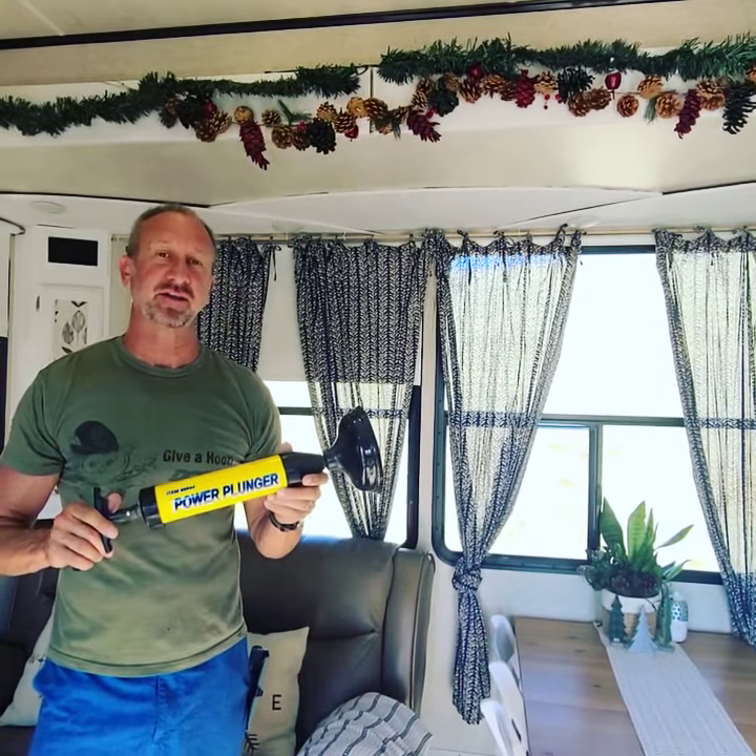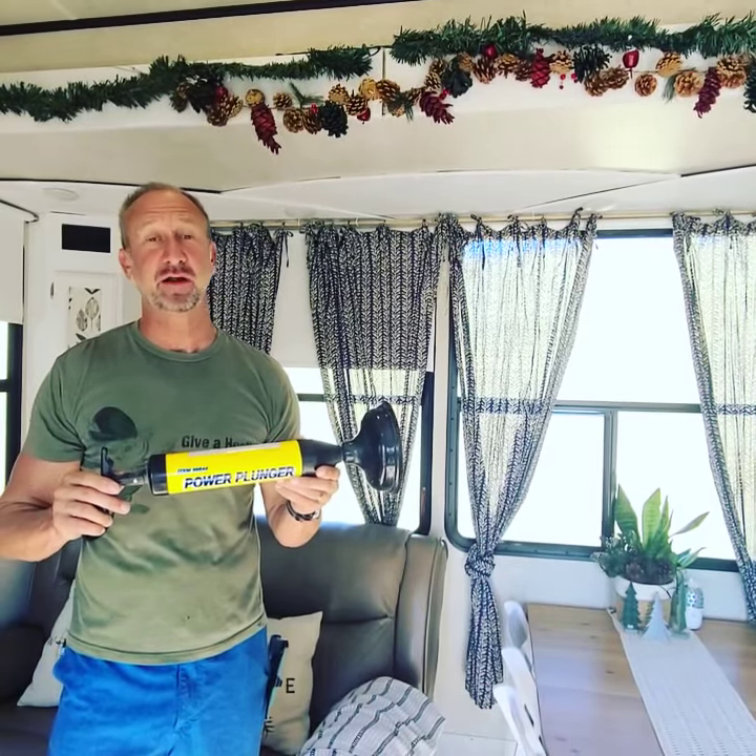It's $8.99, so I thought I'd give it a try. I put this on our toilet and within three strokes of the pump it was unclogged completely. I highly recommend you get one of these.